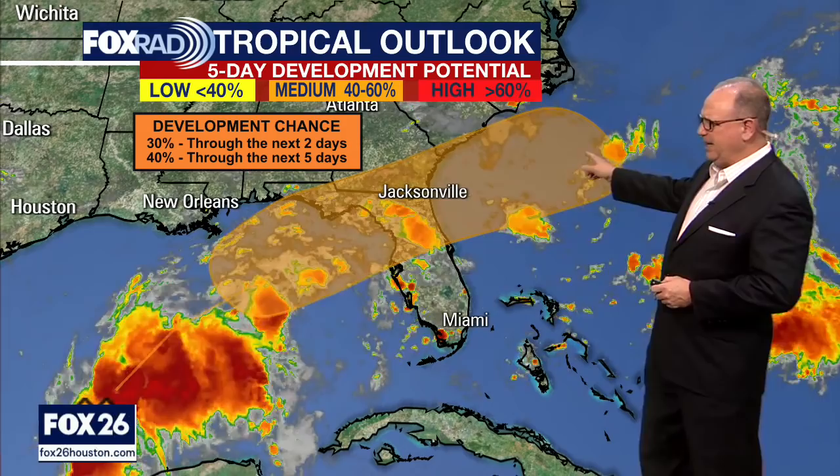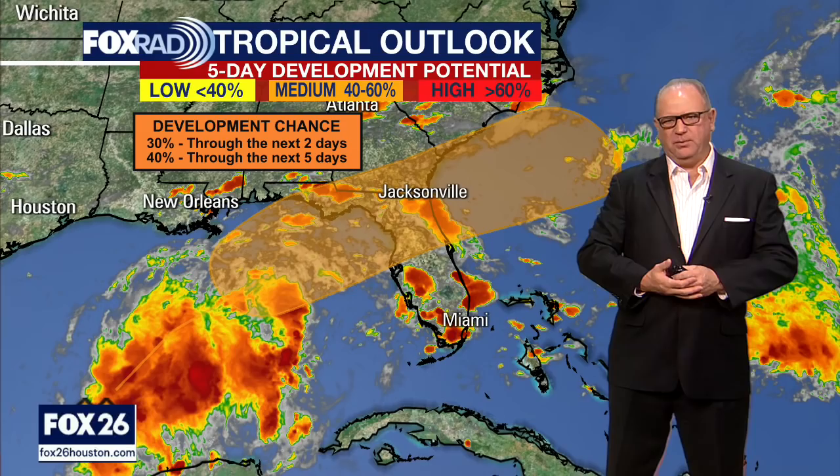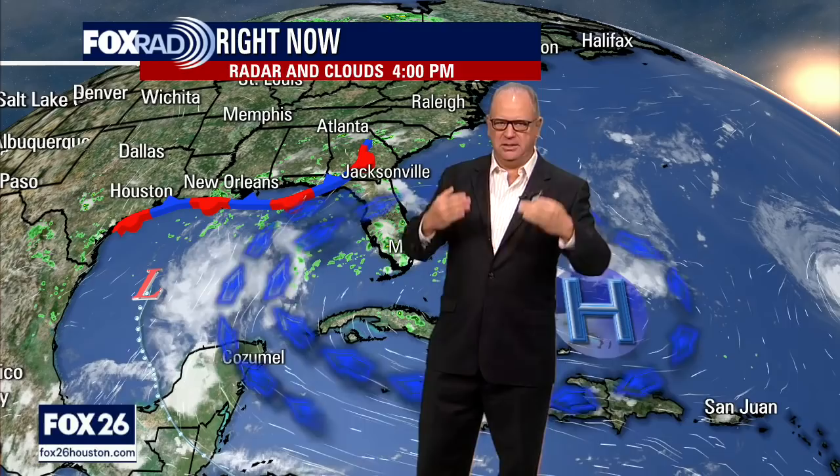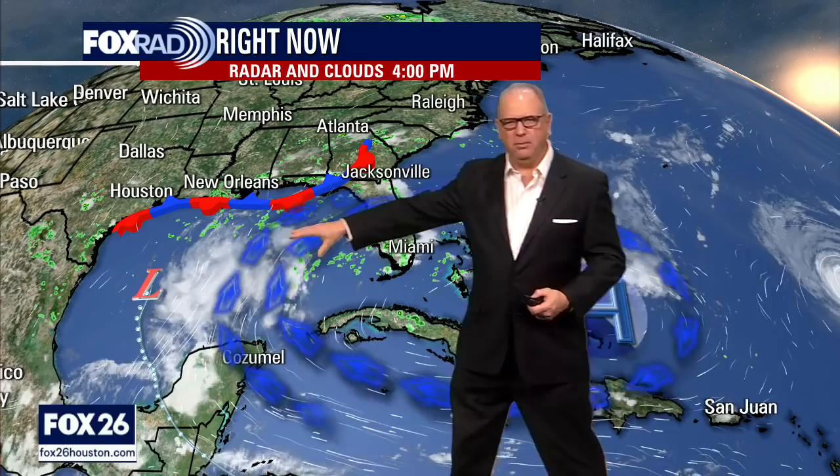Once it gets into the Atlantic it has a little better chance of organizing — 40% chance now over the next five days. But during that time it's also going to be interacting most likely with Florida, bringing rain and activity there. It's not really going to have any impact on us down here in the Houston area. This is all part of a big area of high pressure that is spinning around, so the upper level winds once they get into the Gulf are just clipping around this. The frontal boundary that came through yesterday is now a stationary front acting as a blocker, not allowing anything to come towards us. This low is just going to follow the upper level winds and push right out into the Atlantic and then head off to the north.